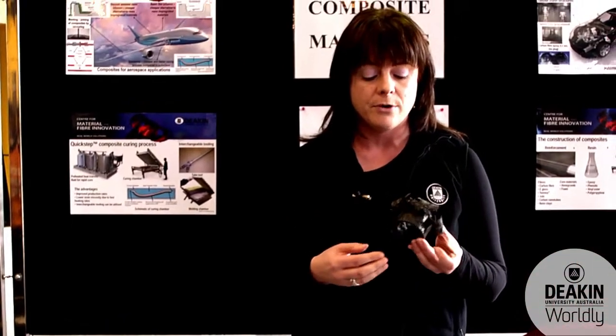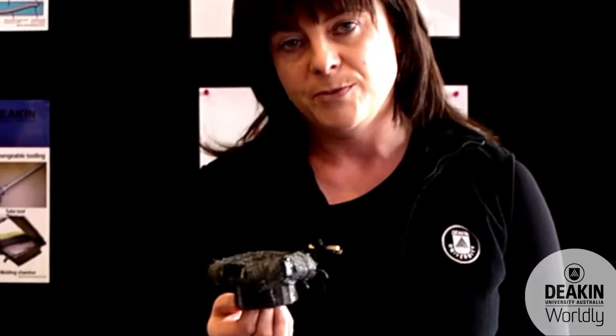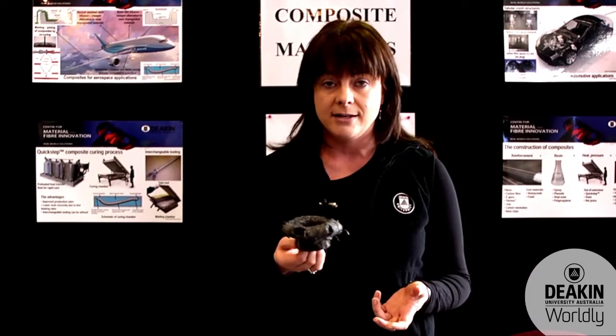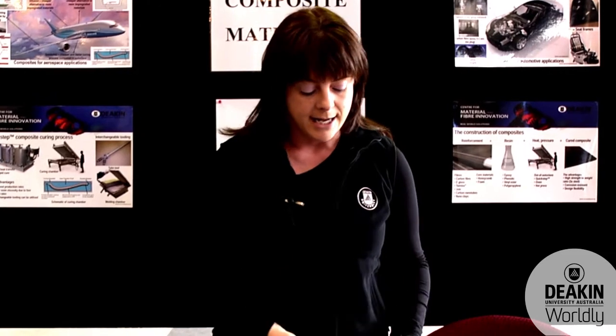We do a lot of work for the automotive industry on crash testing of composites. You will have seen them in Formula 1 cars — they're used extensively in Formula 1 and they do a great job in protecting the driver. So here at Deakin we're working with companies like Aston Martin and Lamborghini, and we're looking at how these materials can be used more effectively in their cars.